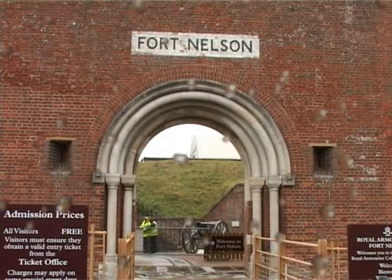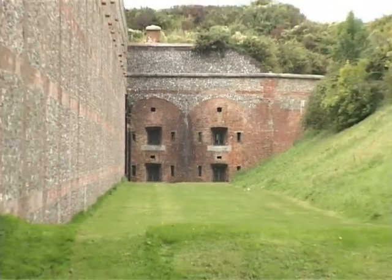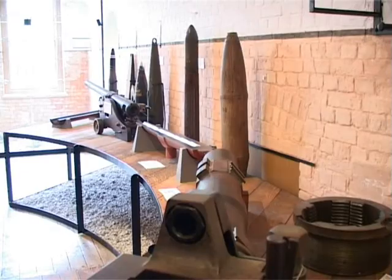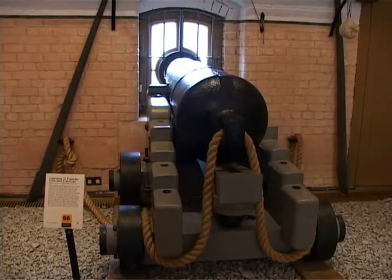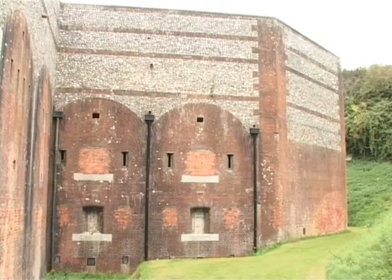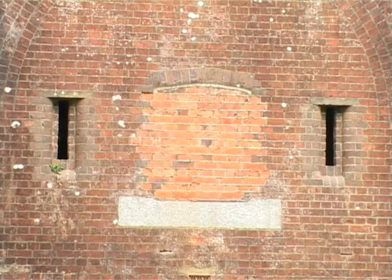Fort Nelson is owned by Hampshire County Council, but leased by Royal Armouries for the running of a museum. We have here a museum of artillery as part of the Royal Armouries collection. Hampshire County Council fund the exterior repairs and maintenance, and Royal Armouries fund the general day-to-day running of the museum and the internal work and maintenance required.